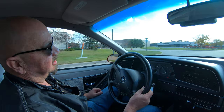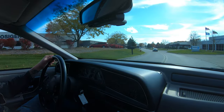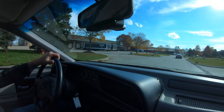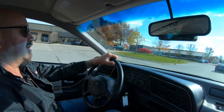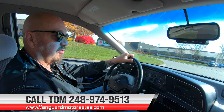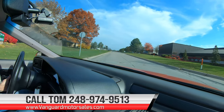Go around our little S-turn here — man, I love this turn right here. Just so fun to drive through here. Tommy can explain to you exactly how easy it is to park this dream in your driveway, no matter where you live. Just give him a call at 248-974-9513. He'll tell you just how easy it is.